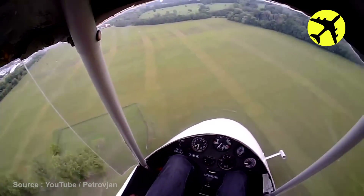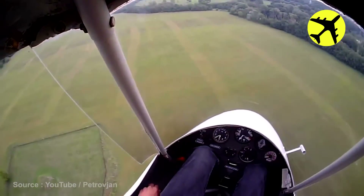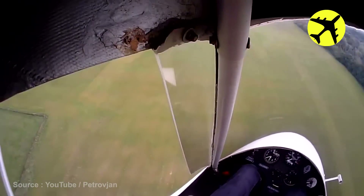While flying above head-on at the Made of Metal festival, this pilot performed an emergency landing.